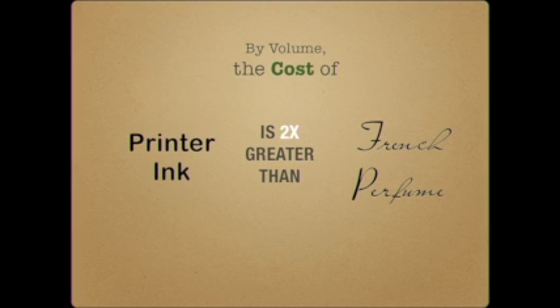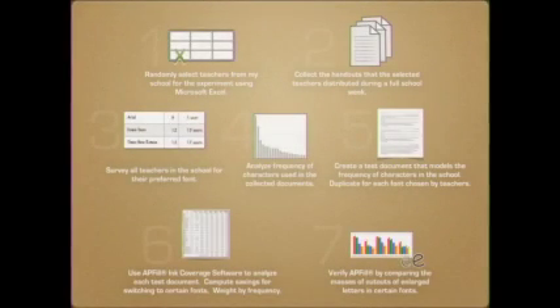Ink is double the cost of French perfume. Consider the cost of printer ink for a large organization — for example, a school. I conducted a study on the effect of font type on my school's ink cost. I randomly selected teachers from my school for the experiment, collected the handouts they distributed during a full school week, and surveyed all the teachers for their preferred font of use. I also analyzed the frequency of characters used in the documents I collected.